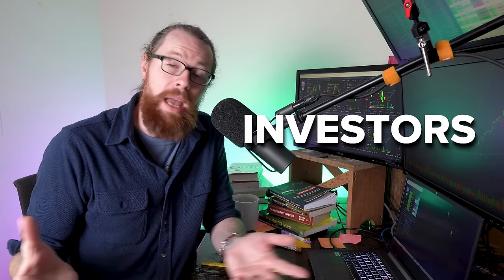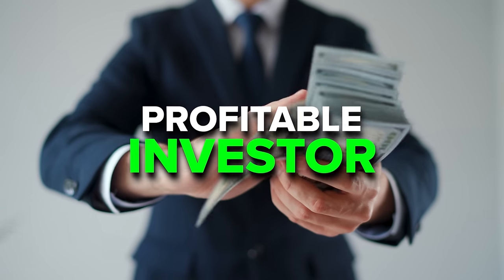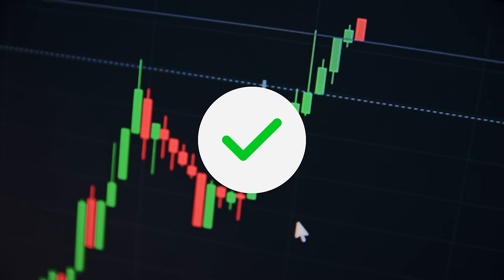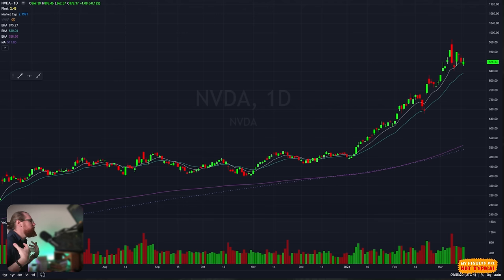Most people who eventually become day traders start as simply investors. Becoming an investor is incredibly easy — the market has never been more accessible. From an app on your phone, you can access the market, start buying and selling shares, and just like that, you are an investor. Now, becoming a profitable investor is a different story. In my opinion, profitability comes down to choosing the best stocks to buy. I'm going to share the system I've personally followed over the past 10-plus years of active trading and passive investing.